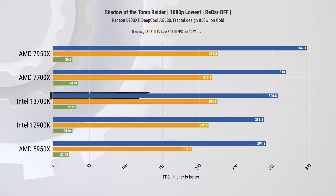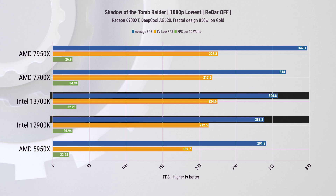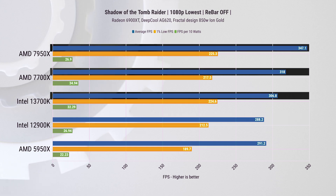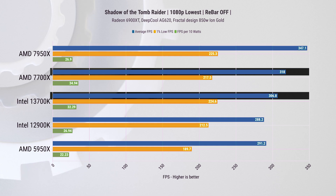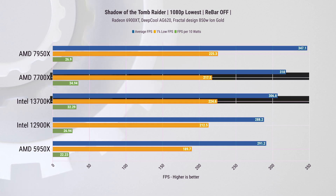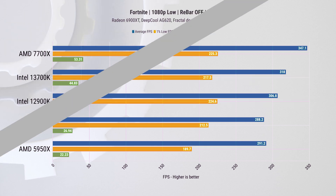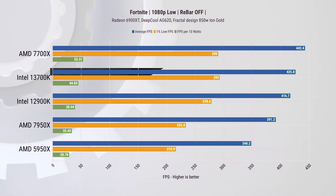The next game is Shadow of the Tomb Raider, where the 13700K leads over the 12900K but is outmatched by both new Ryzen chips. The difference in average FPS to the 7700X is only 3%, though the Intel chip has 3% higher 1-percentiles, so I'd probably call that a tie.